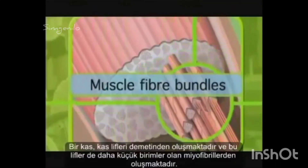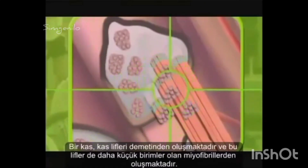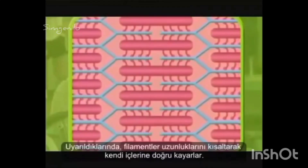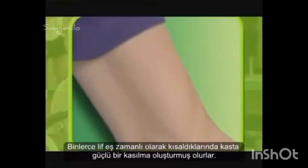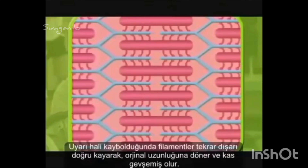A muscle consists of bundles of muscle fibers, and these fibers are made up of smaller units called myofibrils. A myofibril is a series of filaments joined end-to-end. When stimulated, the filament slides into itself, shortening the length. When thousands of filaments shorten simultaneously, they produce the powerful contraction of the muscle. When the stimulus is removed, the filament slides out again to its original length, relaxing the muscle.